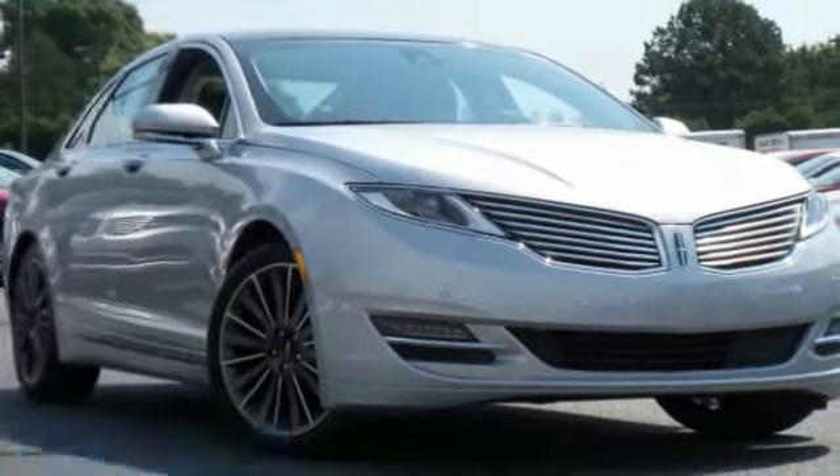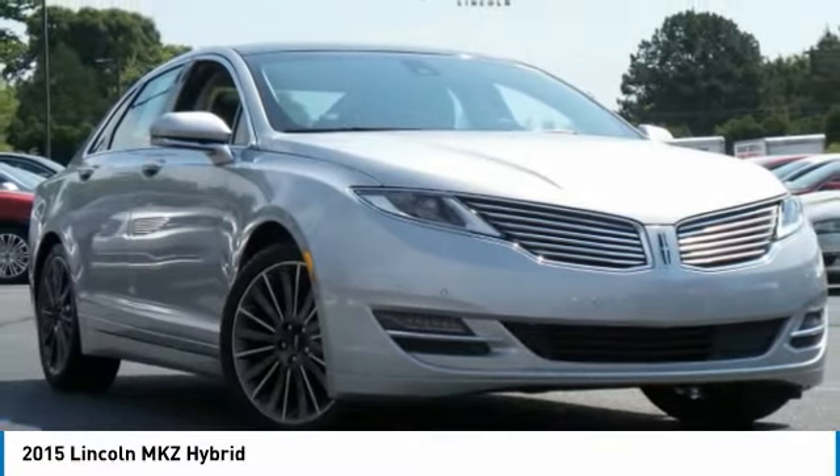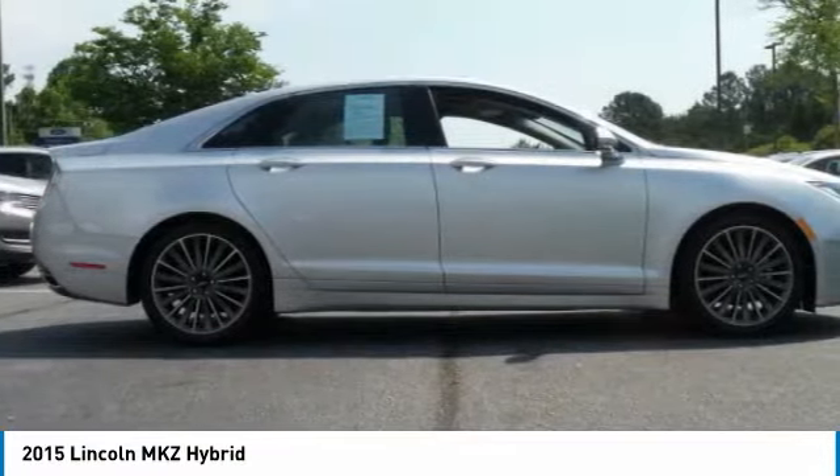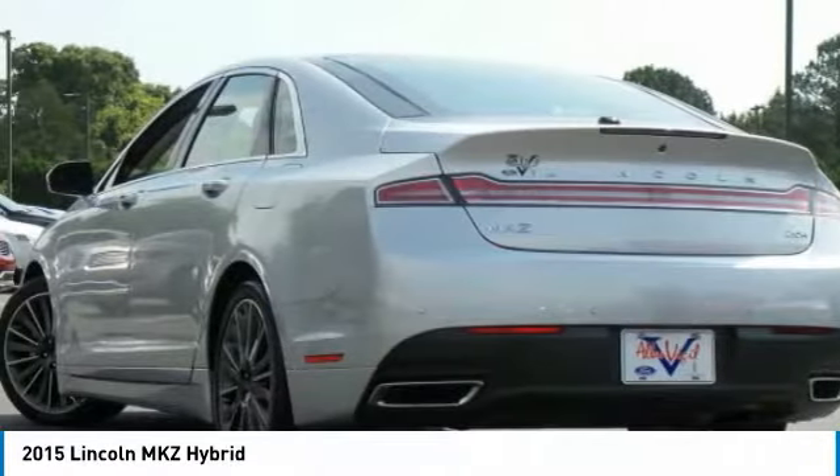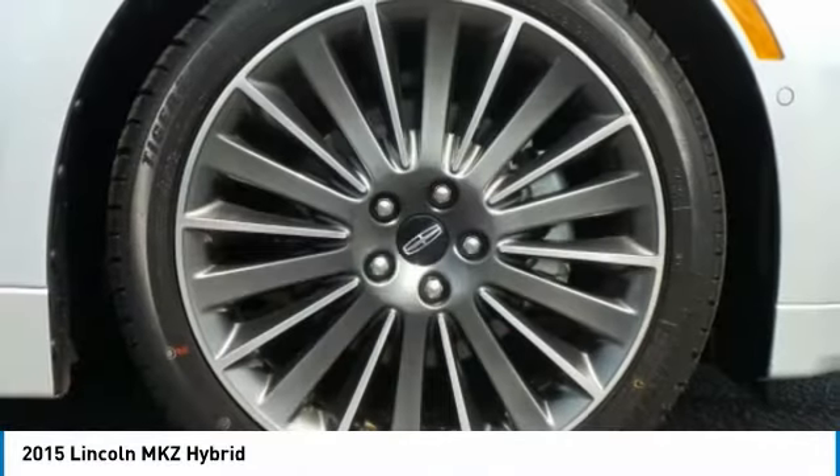Make a great choice today with the 2015 Lincoln MKZ. With sharp angles, sleek lines, and a sculpted body, the Lincoln MKZ has an impressive stance and a dynamic design.